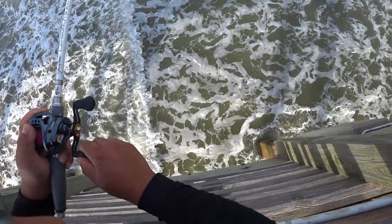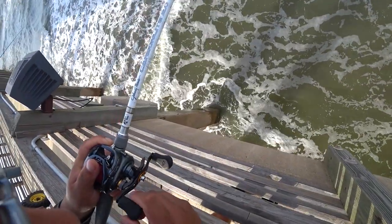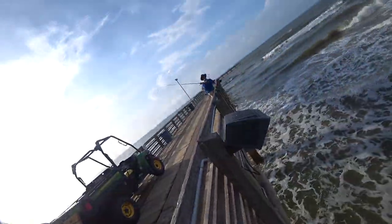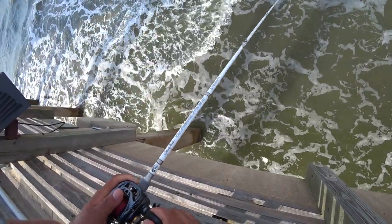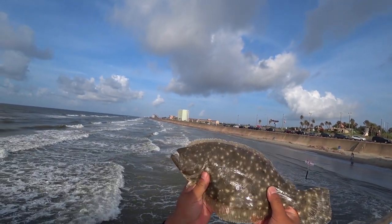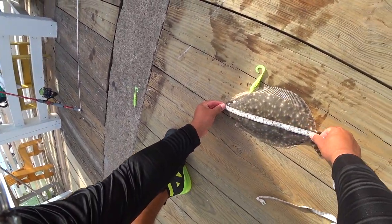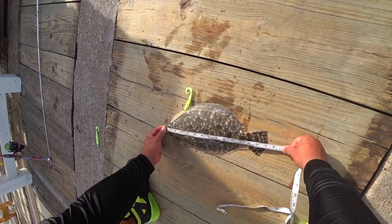Number eight — this tip may be polarizing: quit using shrimp. Shrimp is expensive, short-lived, and everything gets to it first. Specs love shrimp, and those pesky sand trout love them too. Hardheads, gabtops, pinfish — everything. If you want to weed out these species and increase your odds, use livelier bait such as finger mullet and mud minnows. While you're messing with a hardhead, a flounder is swimming right by you.